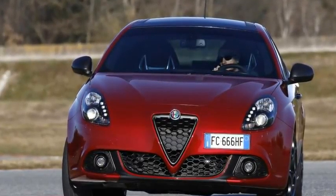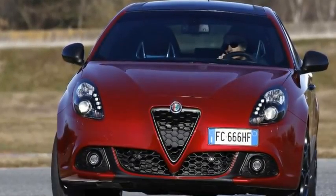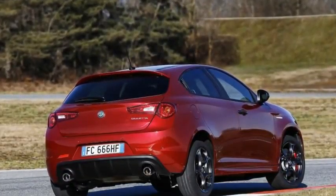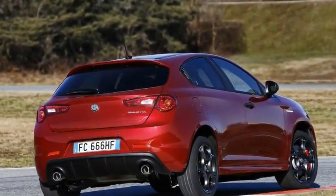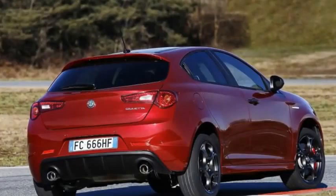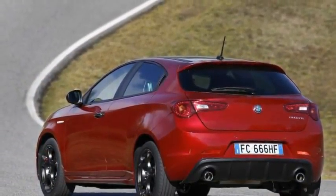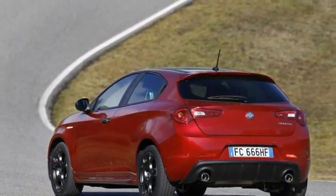It's the Alfa Romeo Giulietta, facelifted for the second time. For its sixth birthday, Alfa's family hatchback gets a new nose with a black honeycomb grille, black bumper inserts, and minor tweaks to the headlight and foglight surrounds — all of which bring it closer to the upcoming Giulia saloon's styling.